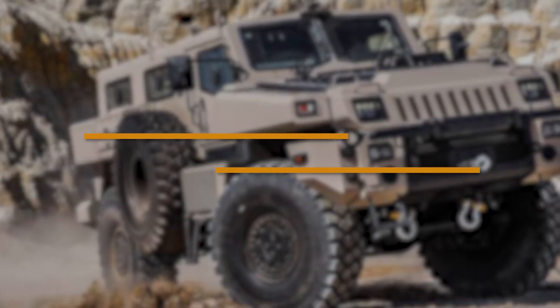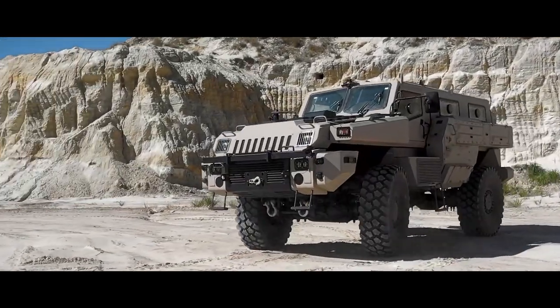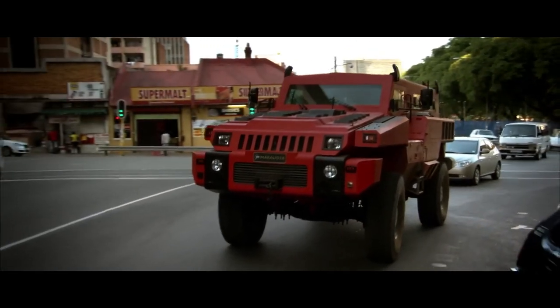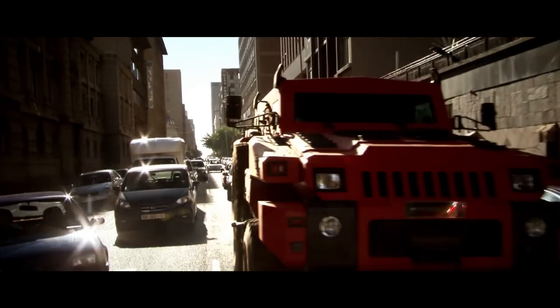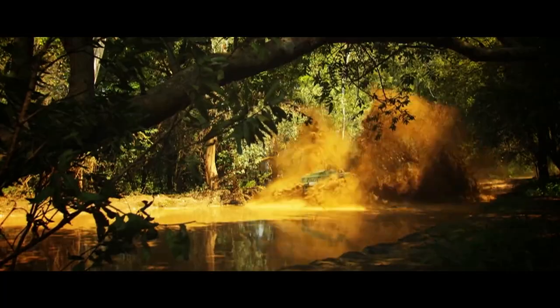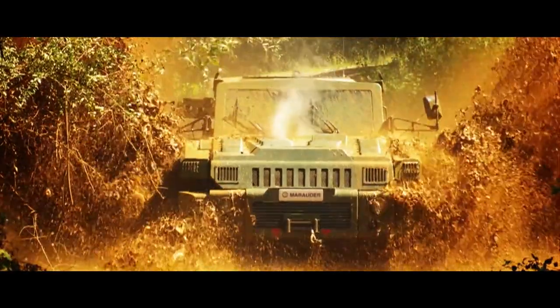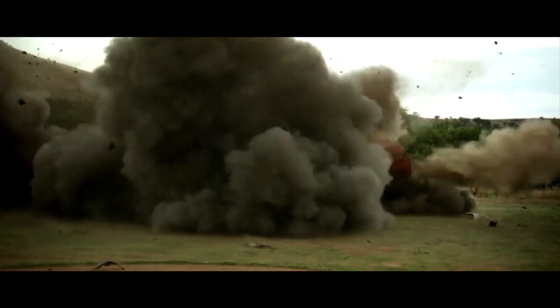Number 6: Marauder. Forget armored SUVs — the Marauder takes armored vehicles to the next level. Picture a military tank designed for city streets and peacekeeping missions. With an intimidating presence and battle-ready design, the Marauder makes a Humvee look like a go-kart. This South African powerhouse is built to resist serious threats — forget resisting small-arms fire, it withstands blasts from landmines and roadside explosives.